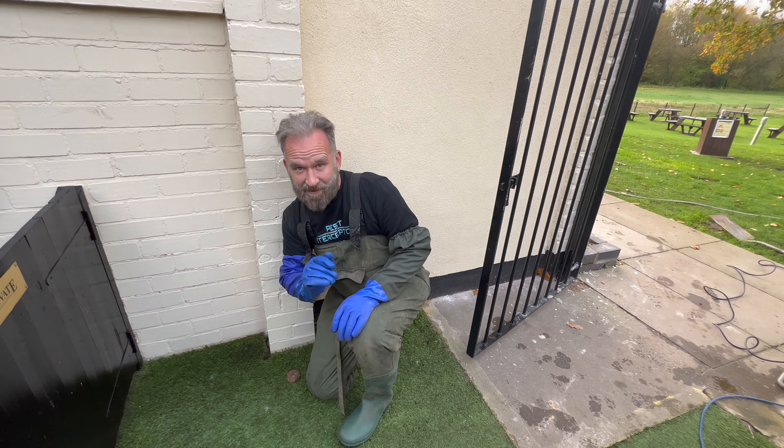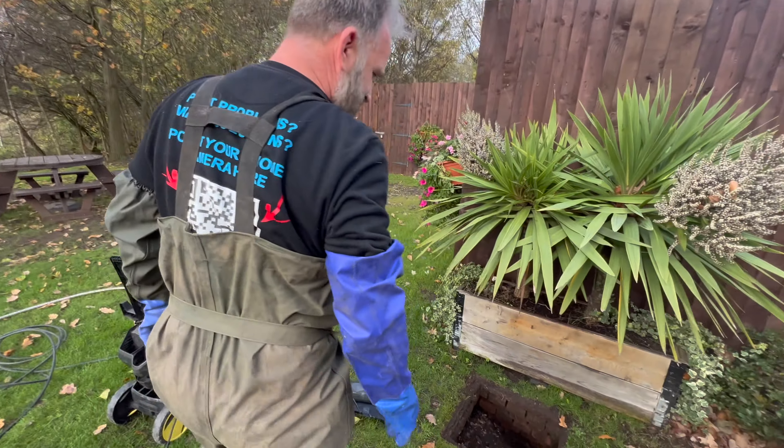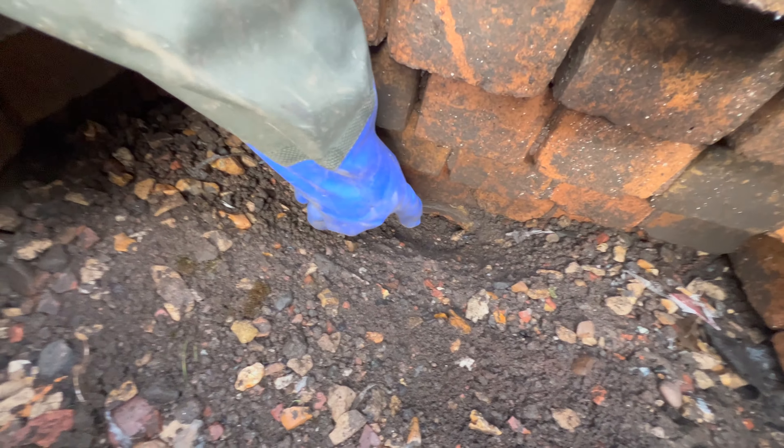Rats are coming out of this hole here. There are loads of other holes on this pub. It's a beautiful clean pub, but regulars have been noticing rats running around, especially at night. Now the first thing people always say to us is can you come out and put some poison down?